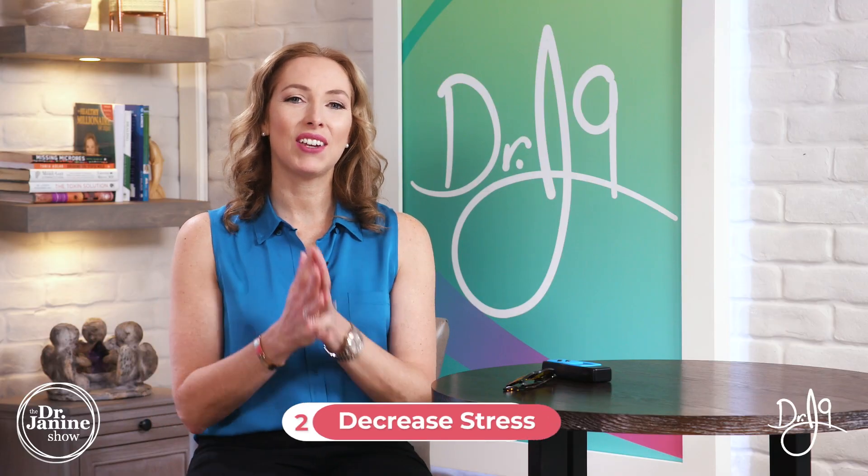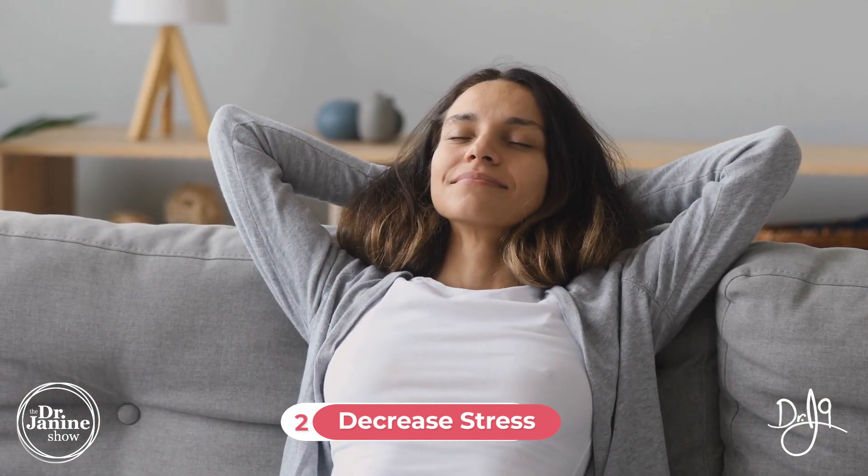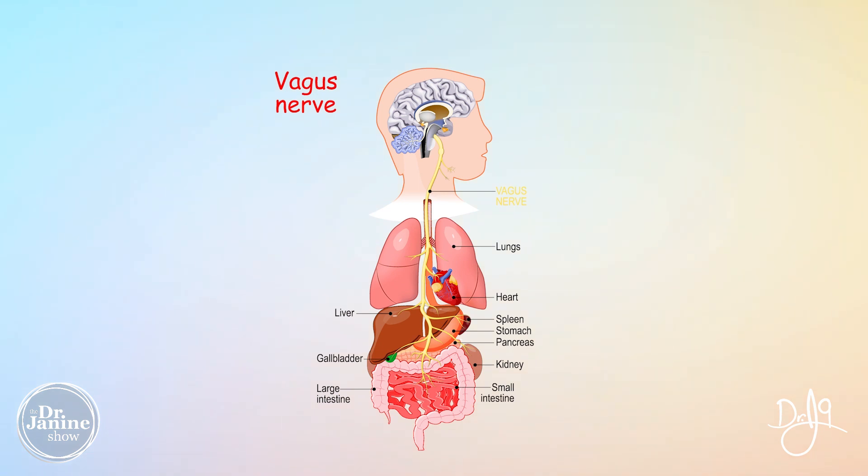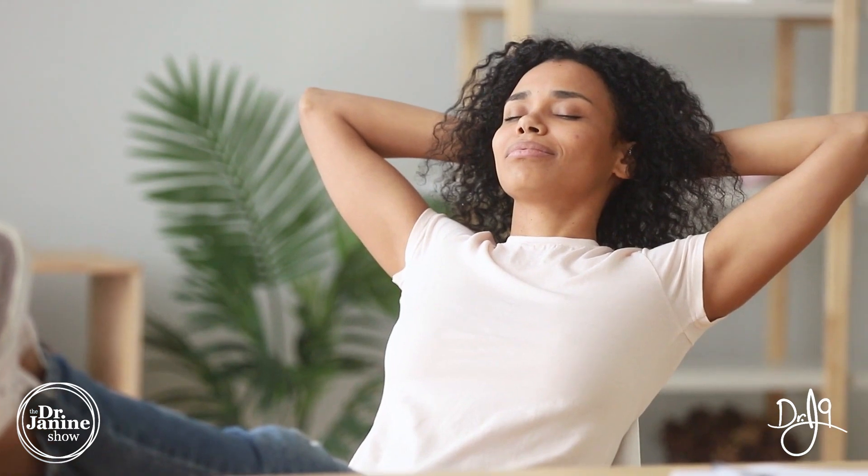Tip number two is to decrease your stress, and we want to have proper vagal tone. Our vagus nerve — our 10th and largest cranial nerve of the body — is connected to our internal organs and is always giving messages back up to our brain as to the state that we're in. One of the things to make sure that we are relaxed and going into that parasympathetic state is to do a breathing exercise to help with the vagus nerve.